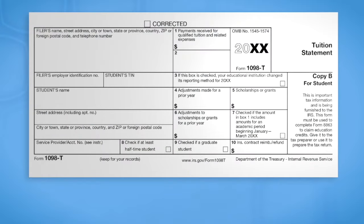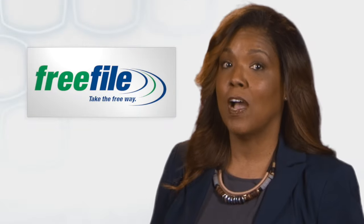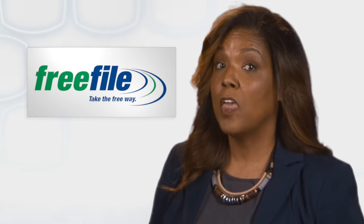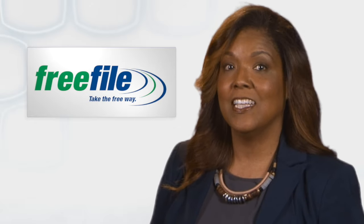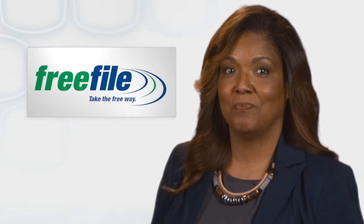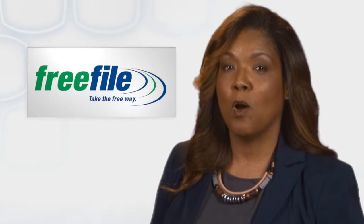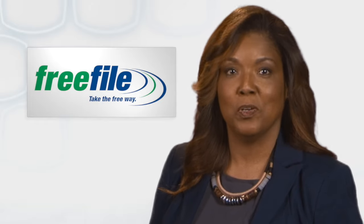If you're a student, the software will ask you to enter tuition and fees information from forms like the 1098-T and then see if you're eligible for any tax benefits. Free File is offered exclusively through the IRS website. The great thing about Free File is it will do the math for you, help you avoid errors, and find all the credits and deductions you're eligible for.